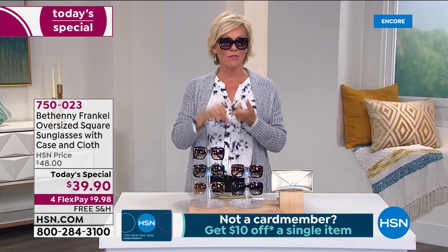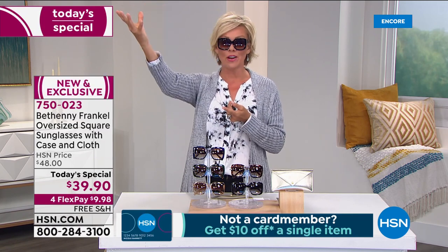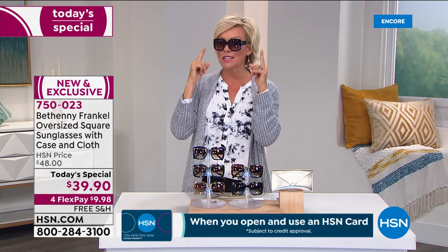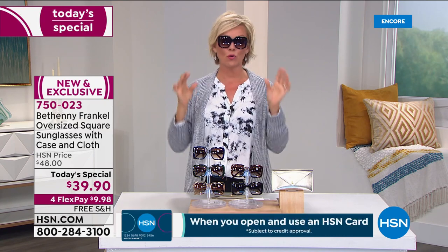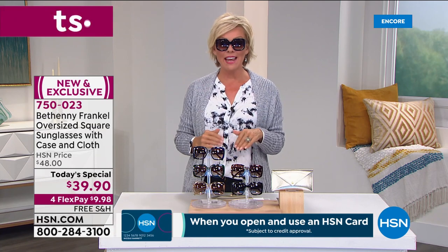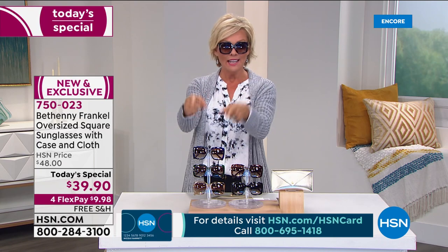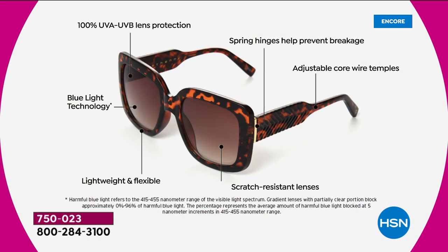Winter, spring, summer, and fall — the truth is the sun is always beating on us. We know the importance of putting SPF on our skin, but if you're not protecting your eyes, that's another whole story. These are 100% UVA and UVB protection with high-quality lenses. Take a look at the features — they really speak for themselves when it comes to how they don't equate to this price point. These should be much more expensive, but that's why it's one day only.